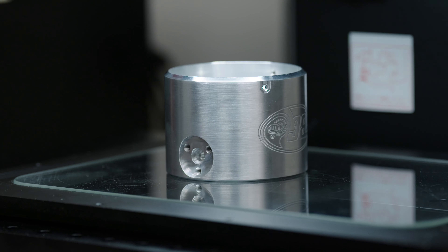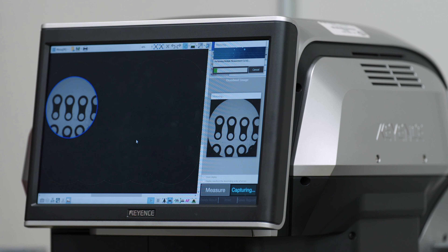A lot of the materials that we measure with the IEM include steel, aluminum, and plastics. We even utilize black plastic, where we're able to capture features that we're not normally able to see.